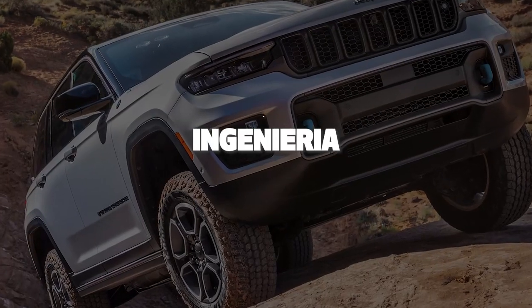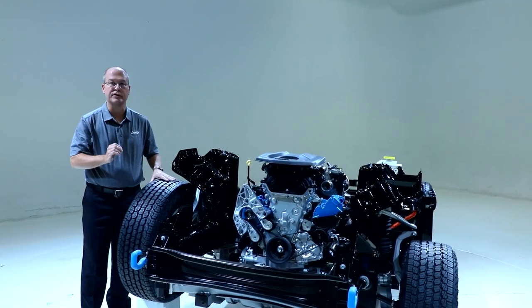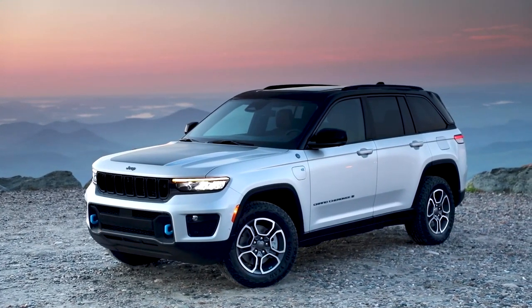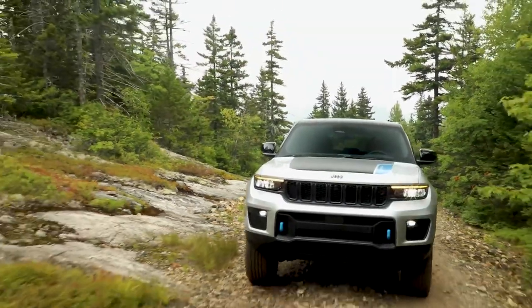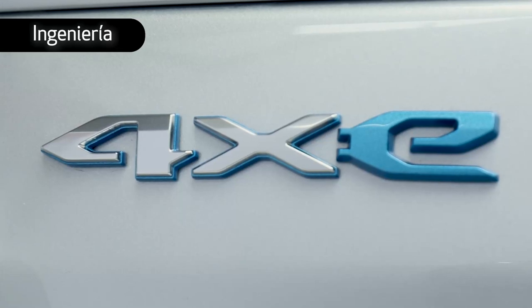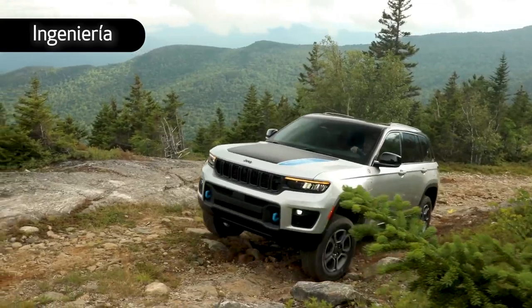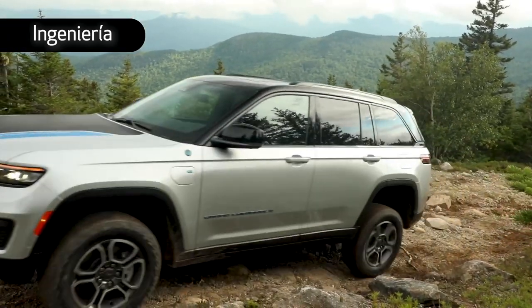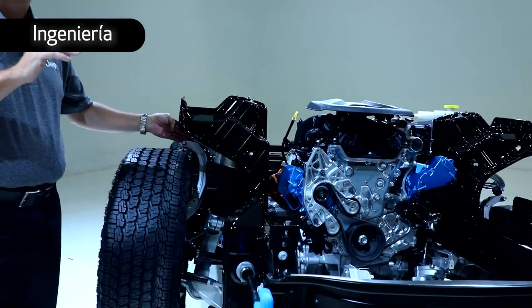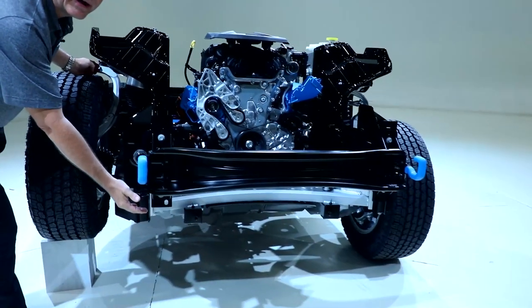Using this rolling chassis, I'm going to tell you about the 5th generation Grand Cherokee 4xE Trailhawk — Jeep's most capable Trailhawk to date, and it's electrified. Zero-emission freedom. For the 5th generation, we started with the air suspension, increasing the OR2 off-road 2 setting travel by 15 millimeters, enabling a total ground clearance of 10.9 inches.